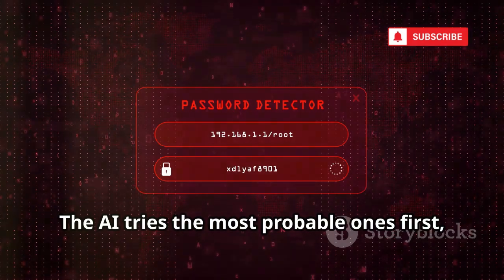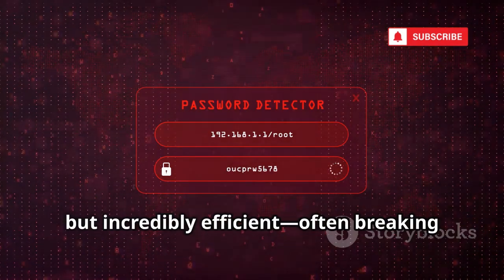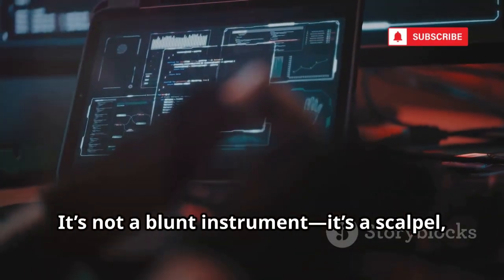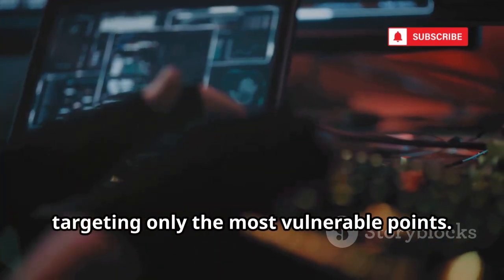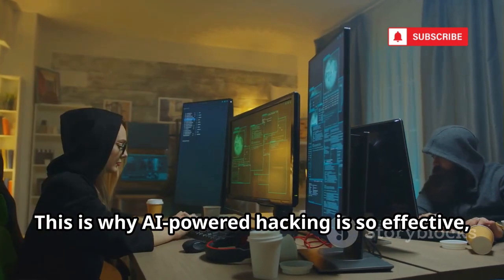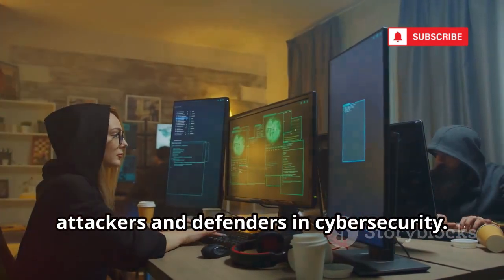The AI tries the most probable ones first, making the attack not just fast but incredibly efficient, often breaking in before anyone even notices. It's not a blunt instrument — it's a scalpel, slicing precisely where it counts, targeting only the most vulnerable points. This is why AI-powered hacking is so effective, and why it's changing the game for both attackers and defenders in cybersecurity.